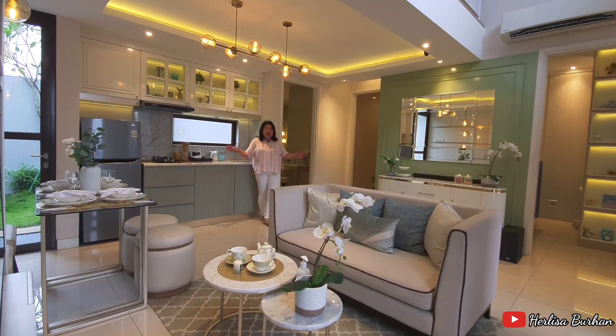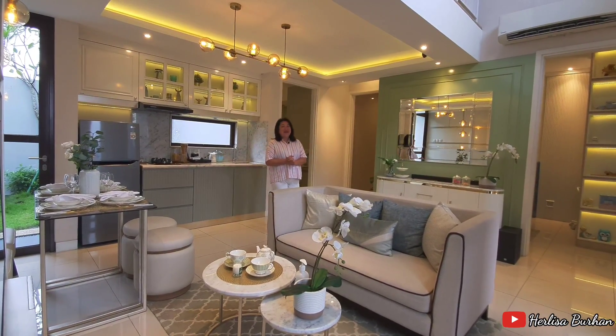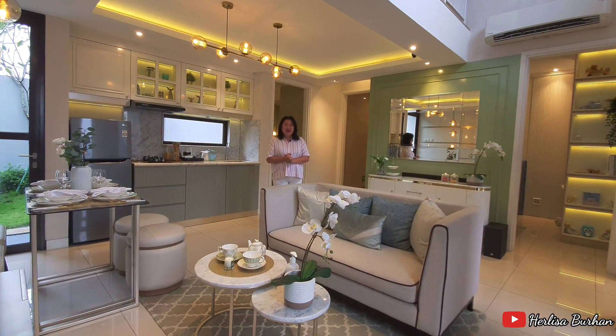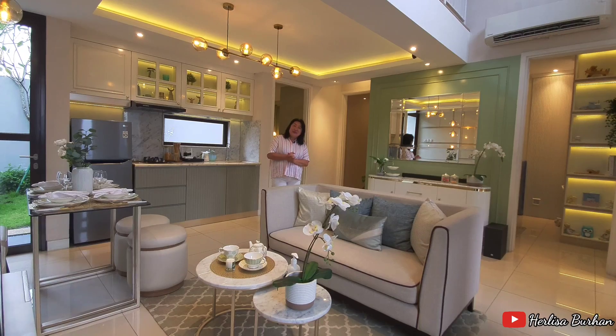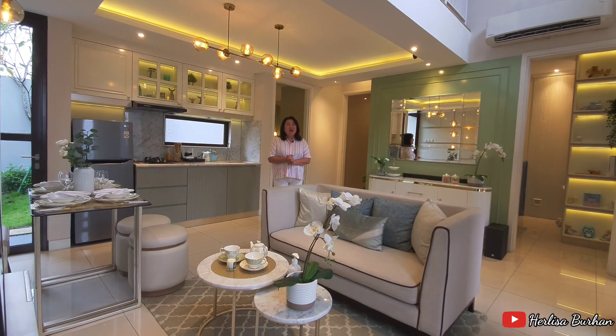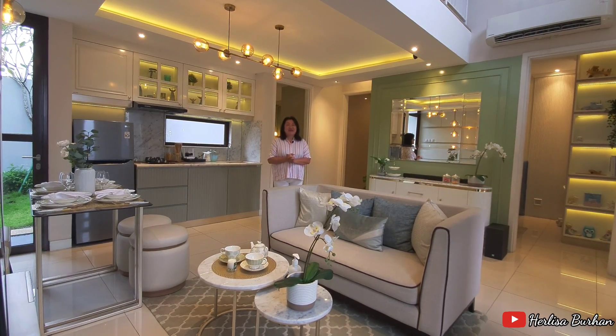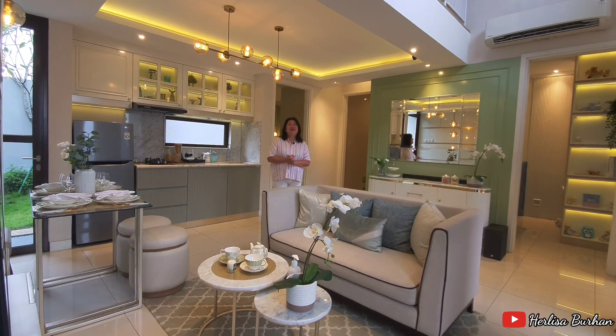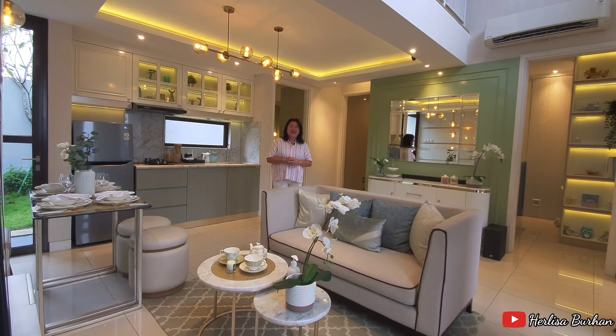Rumah yang ada di klaster Gardenia ini spesial banget karena letak klasternya tidak jauh dengan spot country club yang akan dibangun di kawasan Paramount Petals. Jadi untuk berenang atau nge-gym, Anda bisa lakukan di sana, tinggal jalan kaki atau walking distance.